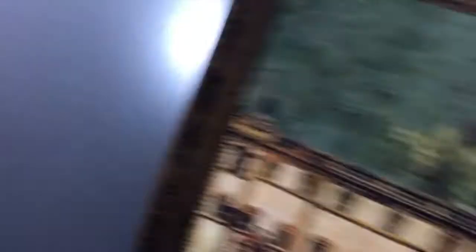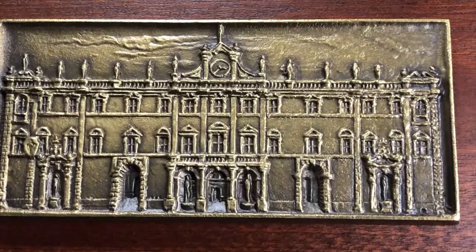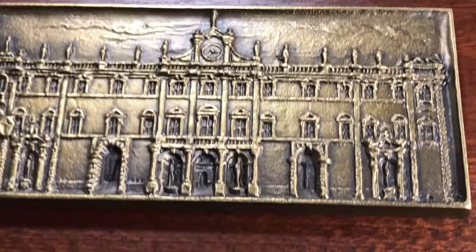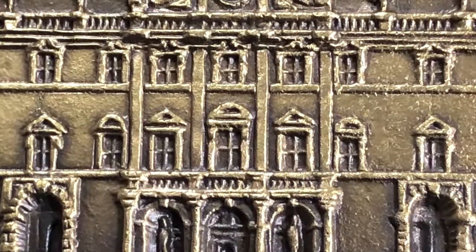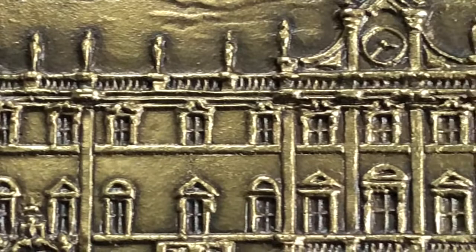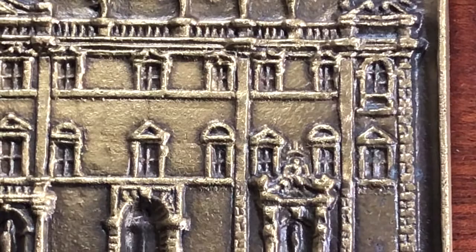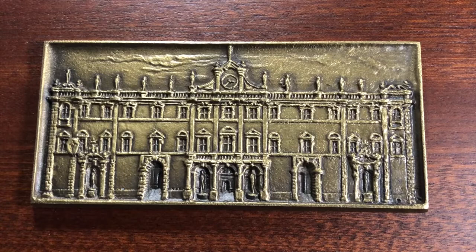I'll show you why if I remove the outer box and show the inner box. This actually has a metal plaque on the box lid of the Palazzo di Carli. If I zoom in a little bit more, you can see the level of detail — even the hallways and doorways. It's a really, really good embossing or engraving plaque of the whole Palazzo.